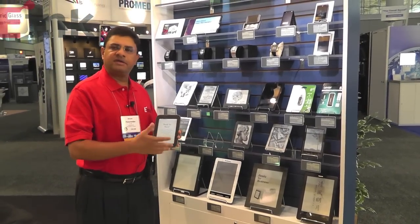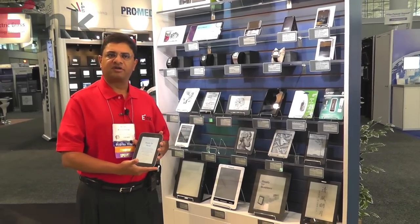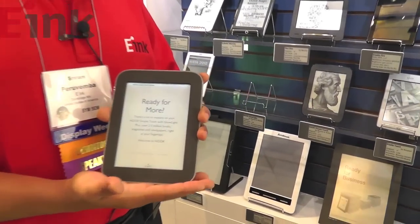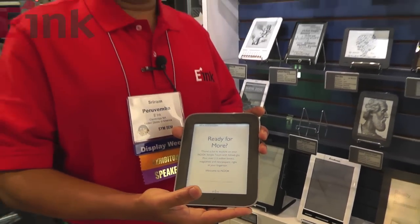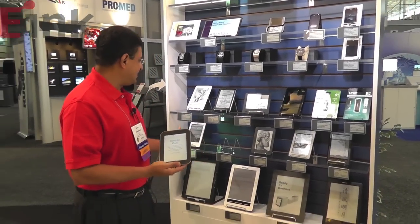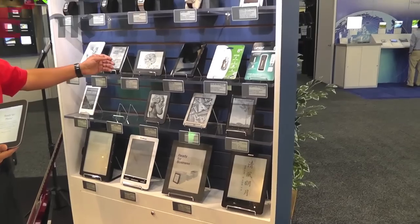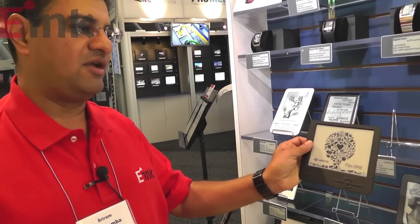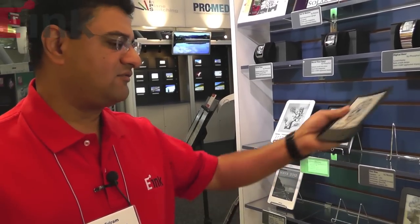In this section of our booth, we have a number of e-reader devices — that's what e-ink is famous for. We have pretty much over 90% share in this marketplace. I have in my hand the Barnes & Noble Nook Simple Touch with glow light. There's a front light applied on our display, making it very readable both in bed and outdoors. We also have the Amazon Kindle, the Sony Reader, the Kobo Reader, and a reader from Wexler that's a flexible display-based device — extremely thin and lightweight, taking e-readers into a whole other category.